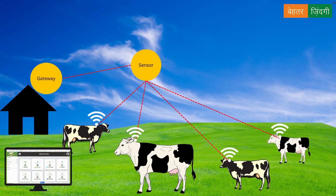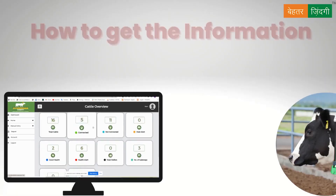The gateway is located at a short distance of up to 50 meters, from where it can receive the data from the device and send it to the server.